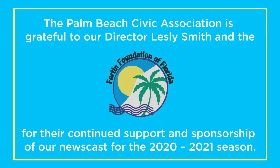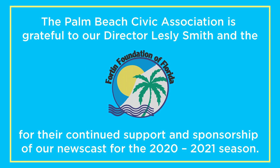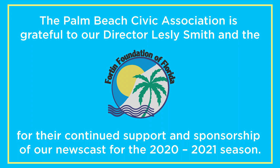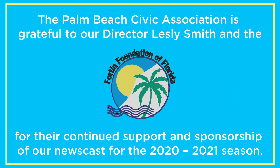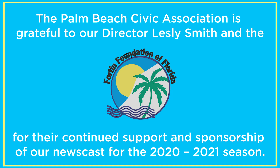I'm Wendy Rutledge with the Palm Beach Civic Association and Palm Beach TV. Tim Malloy will be back next week. We do want to remind you that membership matters — if you are not a member, we want you to join us; if you are a member, please renew. The Palm Beach Civic Association is grateful to our director Leslie Smith and the Fortin Foundation of Florida for their continued support and sponsorship of our newscast for the 2020-2021 season. We leave you now with our churning ocean.